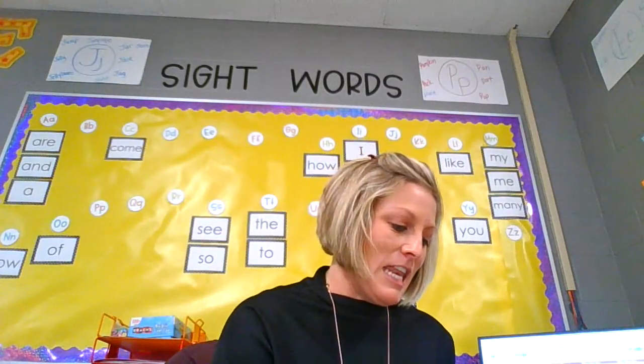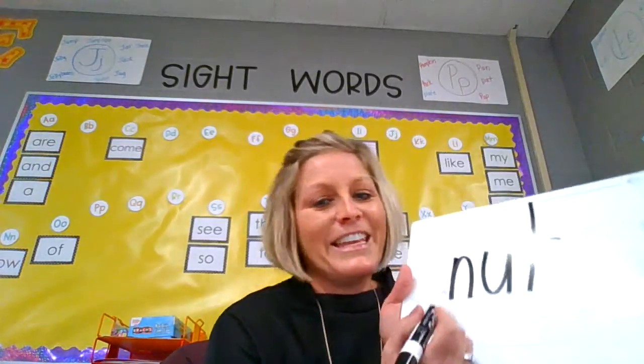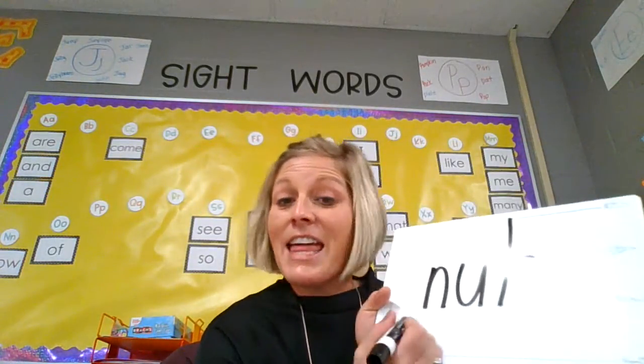All right, and your last one is nut. Like the N — n, n, n. U, t. N, u, t — nut. Ready? N, u, t — nut.